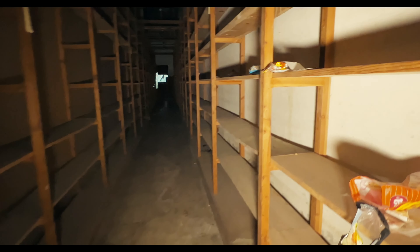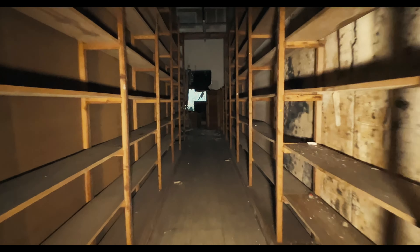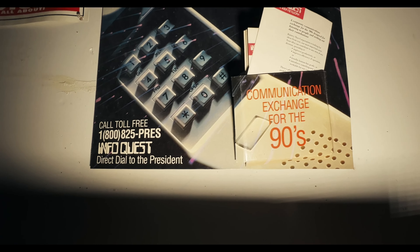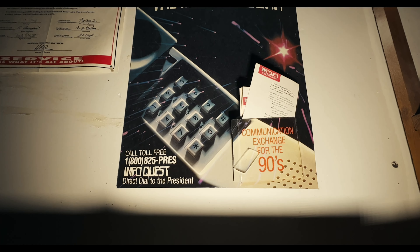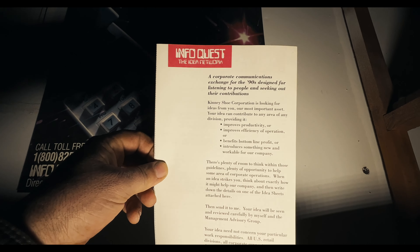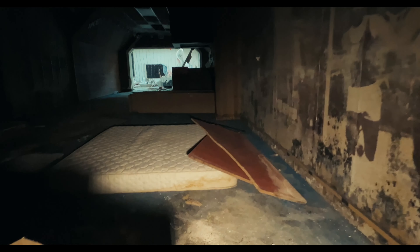Here we are in the stockroom behind the old Footlocker. Does anybody recognize this sign and know what this is about? Could somebody try calling that number? Is it still in service? Is it still InfoQuest? It looks like at some point somebody had taken up residence in the Footlocker.